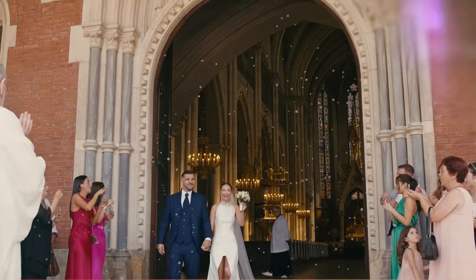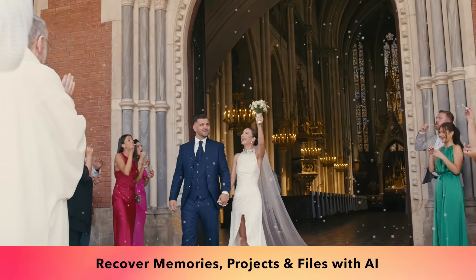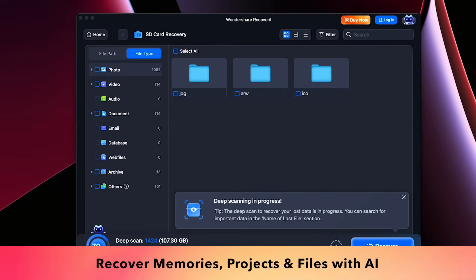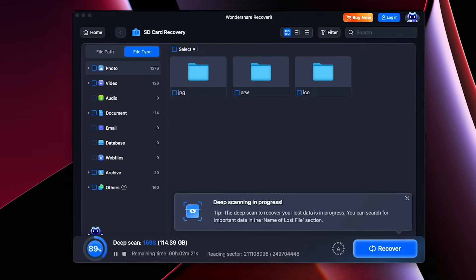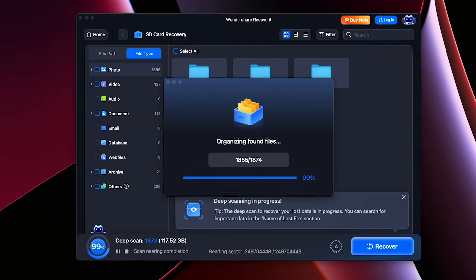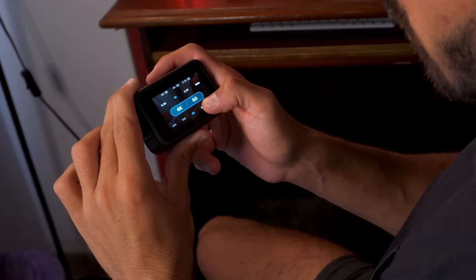Recoverit 14 isn't just a tool, it's really a solution. Recover lost wedding videos from SD cards, restore drone footage from a crash, or bring back years of family photos. AI-powered recovery ensures your memories and projects are safe, no matter the device or format. Recoverit 14 is the first truly AI-powered recovery solution.